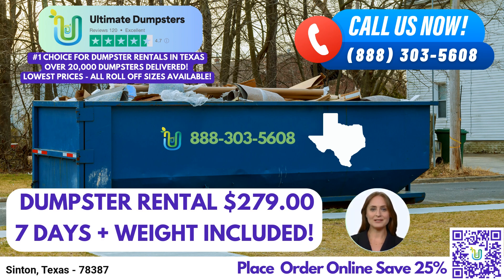Now, let's talk about dumpster sizes and their applications. Our 10-yard dumpster measures approximately 12 feet long, 8 feet wide, and 3.5 feet tall. It's perfect for residential projects, small cleanouts, or minor renovations. The 20-yard dumpster, measuring about 22 feet long, 8 feet wide, and 4 feet tall, is ideal for larger home renovations, medium-sized construction projects, or commercial cleanouts.